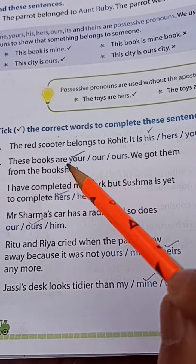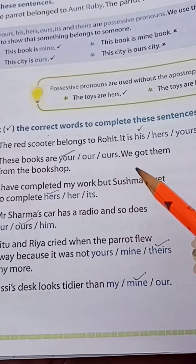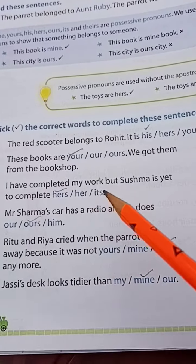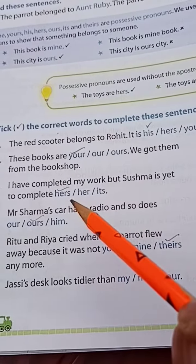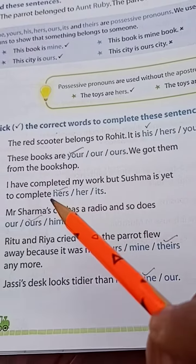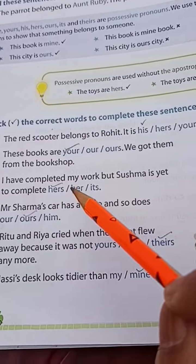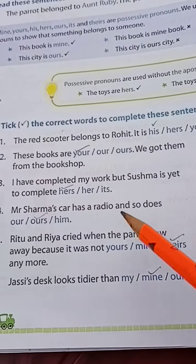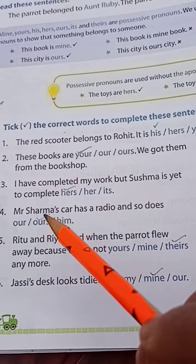These books are ours — we got them from the bookshop. Number 3: I have completed my work, but Susma is yet to complete — hers, her, or its? I have completed my work, but Susma is yet to complete hers.